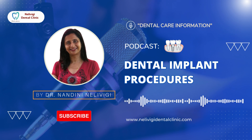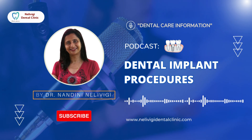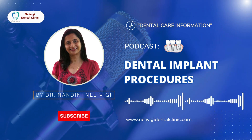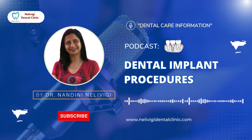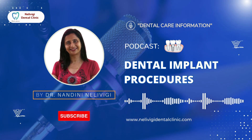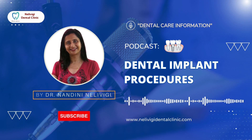All dentists try their best to save teeth to their last best opportunity. However, there might come a situation when a tooth has to be removed. The causes for extraction could be varied, from a grossly destructed tooth due to dental caries, a periodontally compromised tooth, or a fractured tooth, etc.